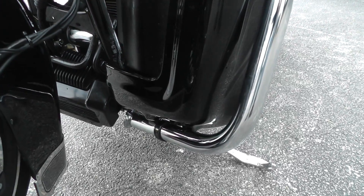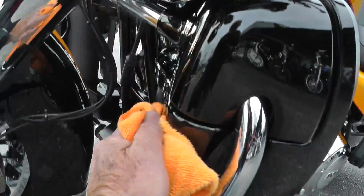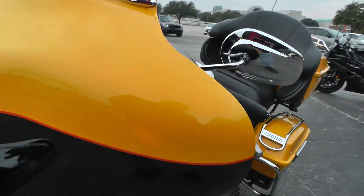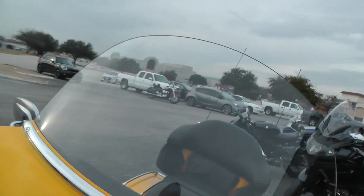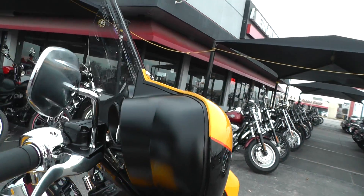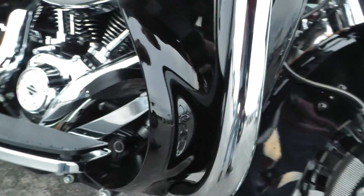Lowers look real good. I don't see any kind of paint chips or anything. We just got it out of the detail shop — there are a few little water drops left on it. The edge of the fairing looks good. Windshield's nice and clean, clear. This fairing over here, lower leg fairing looks good.